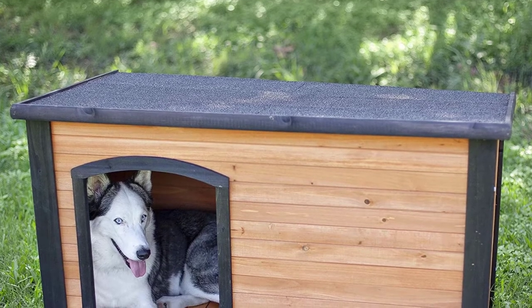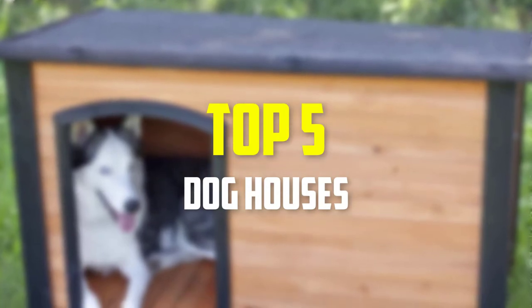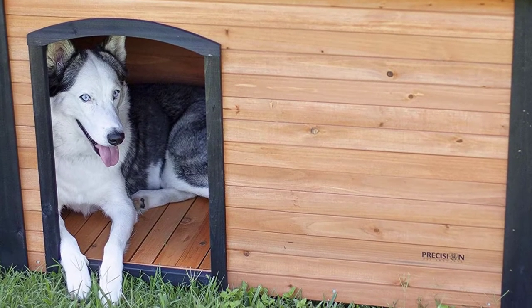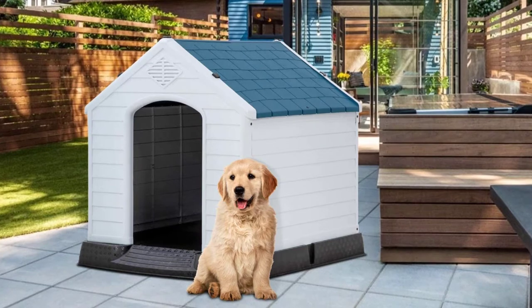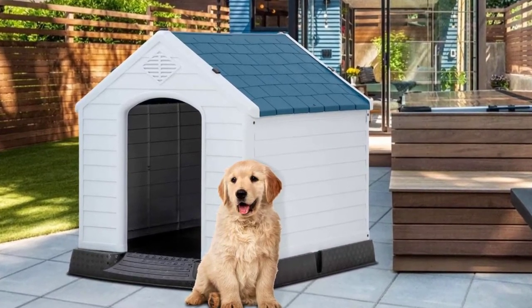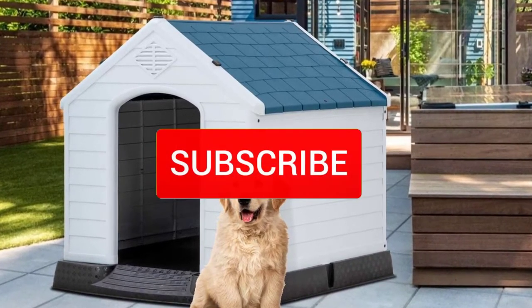Hey guys, in this video we're gonna be checking out the top 5 best dog houses available on the market for their true quality. I made this list based on my personal opinion and hours of research, and have listed them based on popularity, quality, price, durability, user opinions, and more. If you want to see more information and the updated price, you can check out the description below, and make sure to subscribe for more reviews.